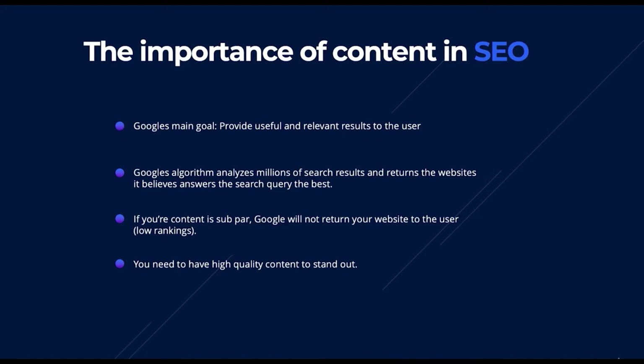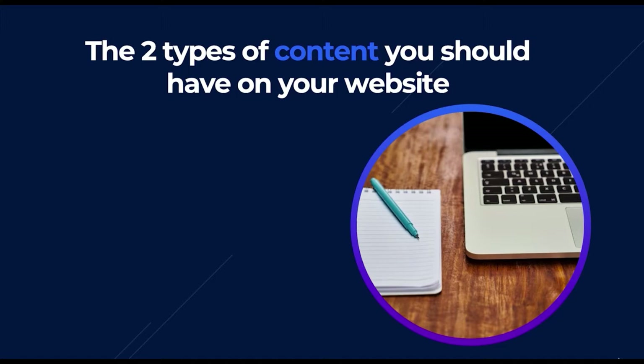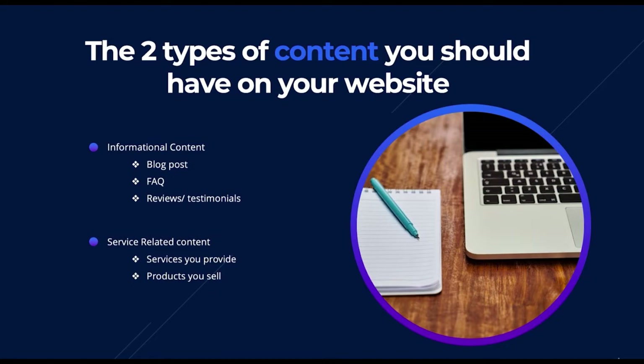The two types of content you should have on your website: the first type is informational content — content that primarily provides information to the user. Examples include blog posts such as industry-related updates, FAQs, and reviews and testimonials. The other type is service-related content, which talks about the services you provide and the products you sell. This typically makes up your generic service pages on your website.